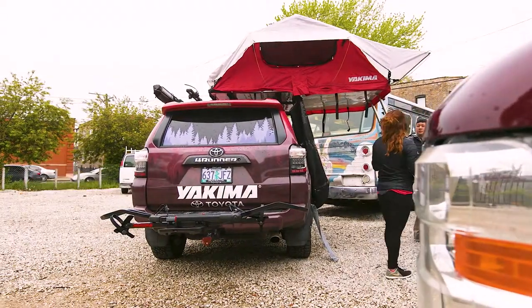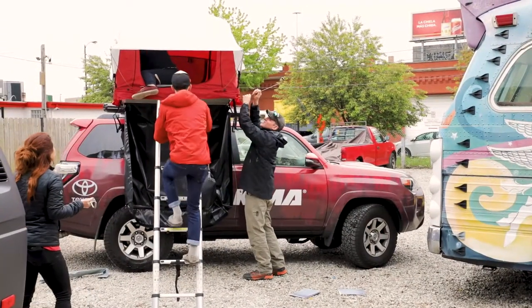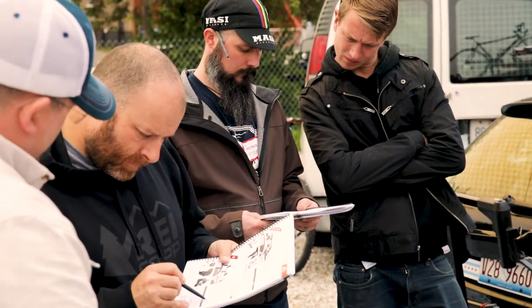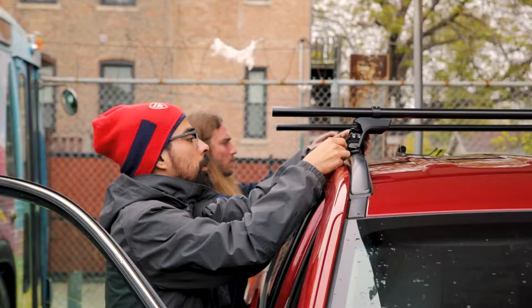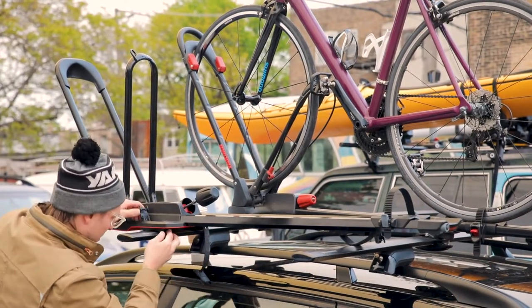The Skyrise Rooftop Tent and Slim Shady awning. The goal is to create experts in the Yakima brand so that they can go back to the shop and train the trainer. We want to create lifelong Yakima fans. Even if you've been installing racks for about 20 years, you're going to learn new nuggets of information.